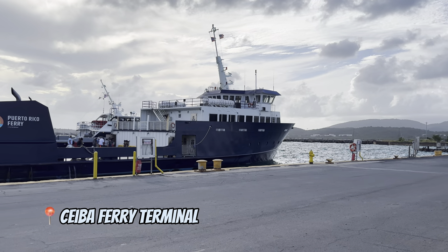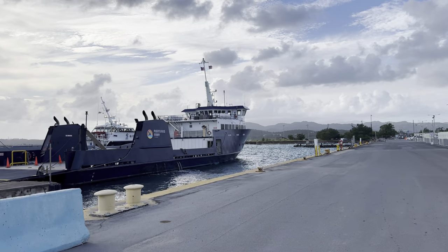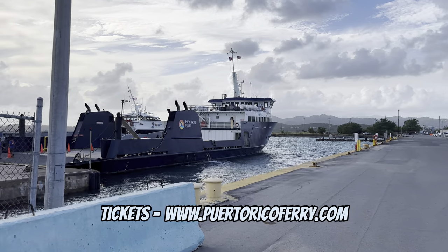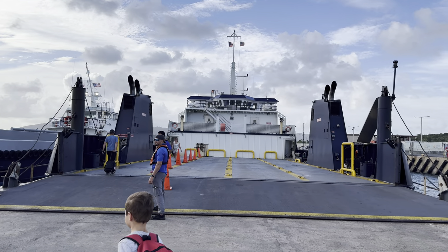The ferry terminal is located about one hour's drive from Old San Juan. Make sure to purchase tickets several weeks in advance on their website, because they disappear very fast.